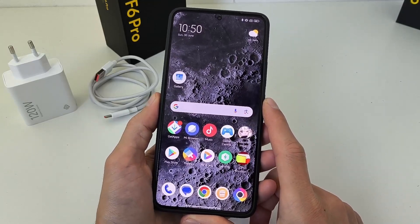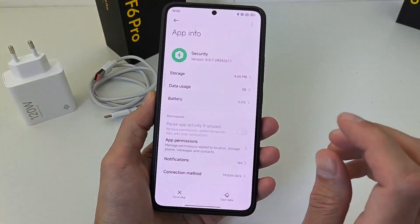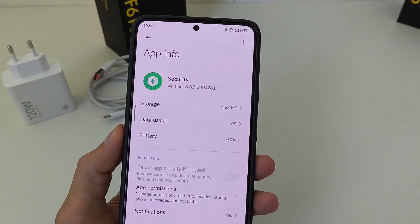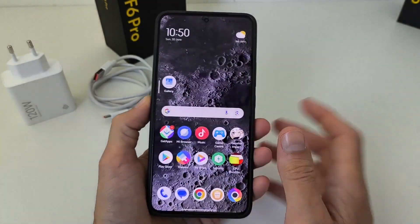Hi guys! In this video I will show and install new feature application security, new last version global version top feature. Let's go!